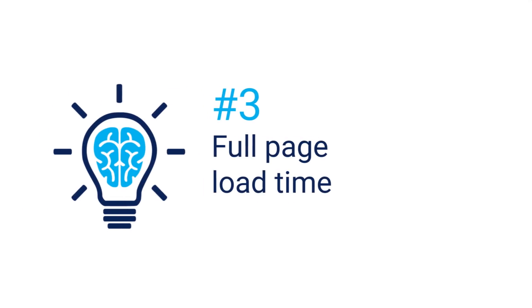TTFB is an important metric. Most users are impatient — 40% will abandon a website that takes longer than three seconds to load, even if it's loading kitten pictures. If your pages don't load quickly enough, users will bounce before being drawn in by your great content.